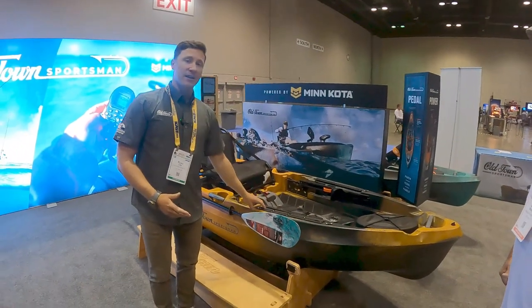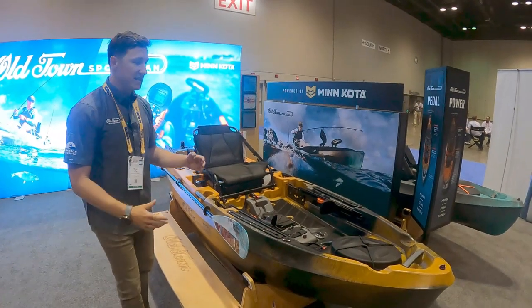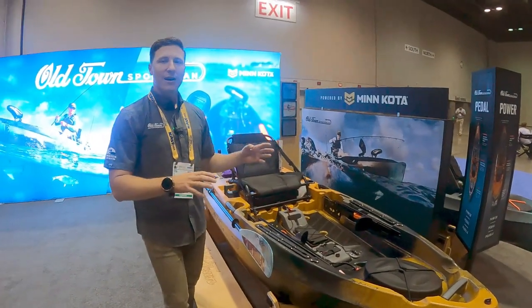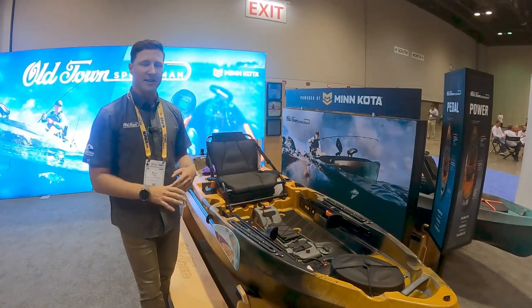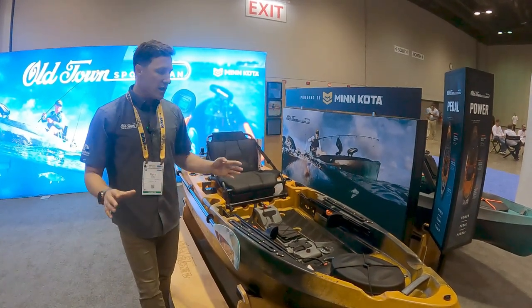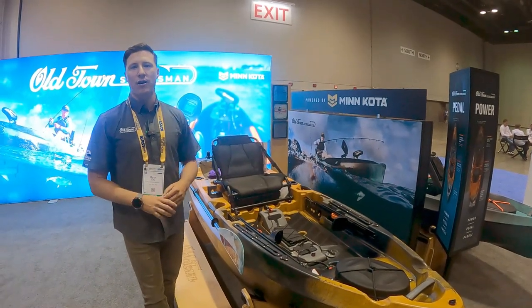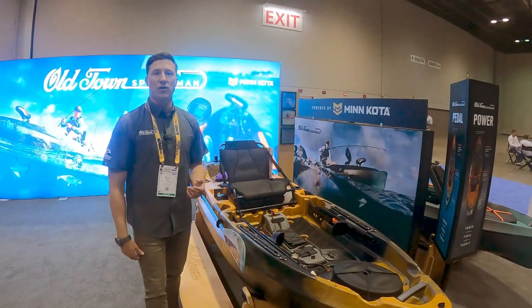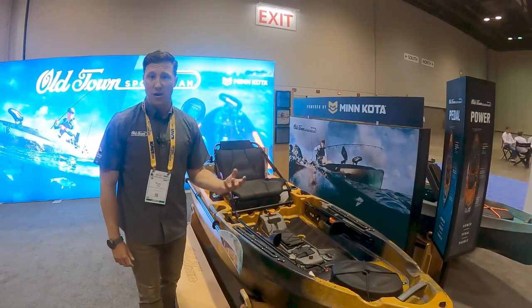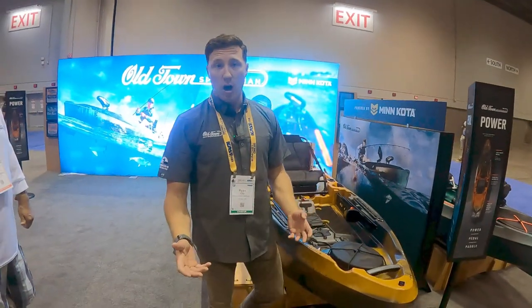This is our 10-foot 6-inch 106 Powered by Minn Kota. What's great about it is it's plug and play — you buy it from the dealer, bring it home, and it's ready to fish. You can customize it however you like, but all you need to do is source your own battery and you're ready to go. It takes a lot of that DIY work out for those who have thought about motorizing their kayak experience.